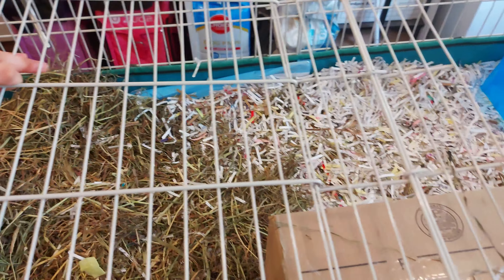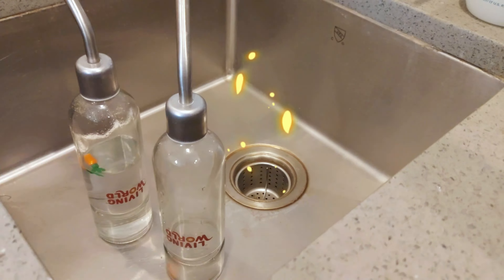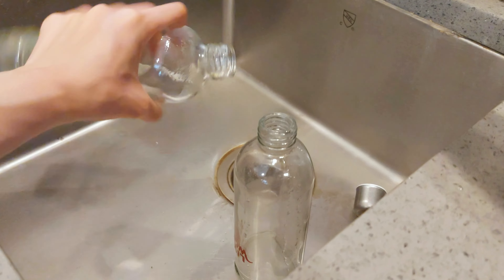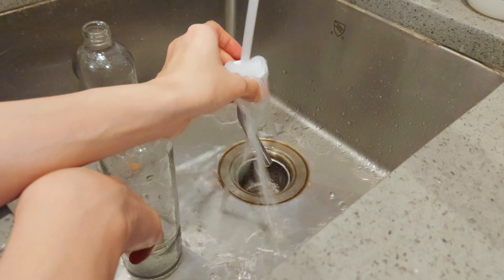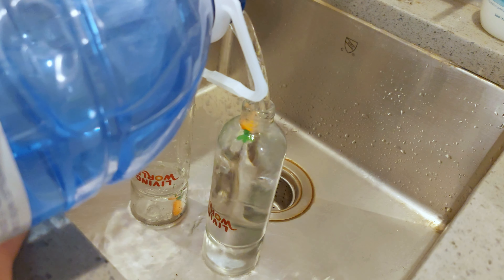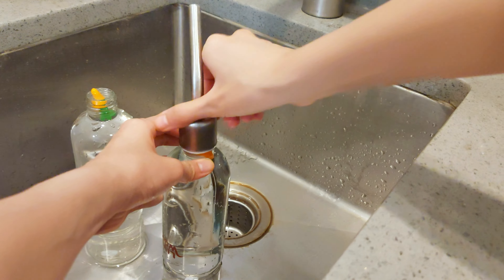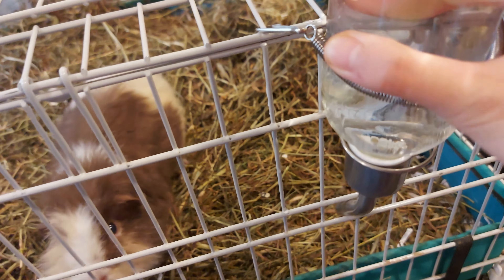Water bottles — I quickly take them out, wash, and refill. We have four water bottles but I'm only using two right now. If you want to know what water bottles or products I use for my guinea pigs, I put the links in the description so feel free to check it out.